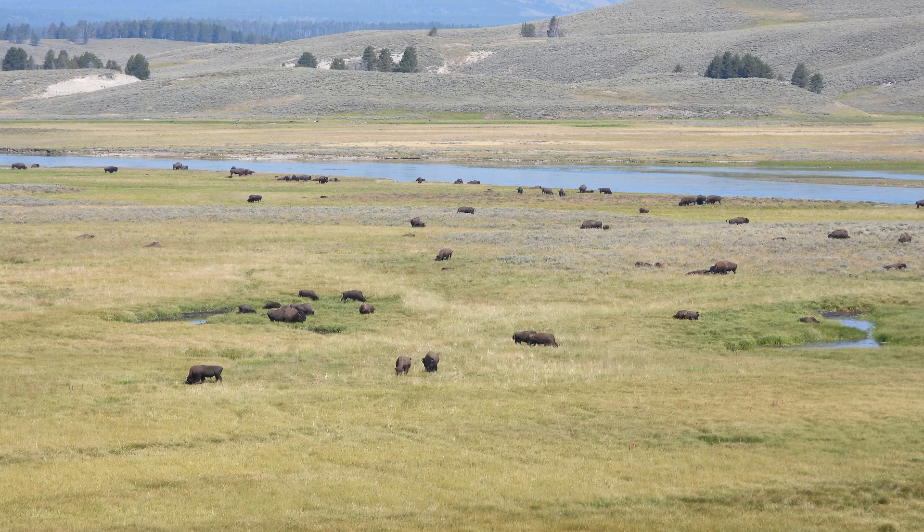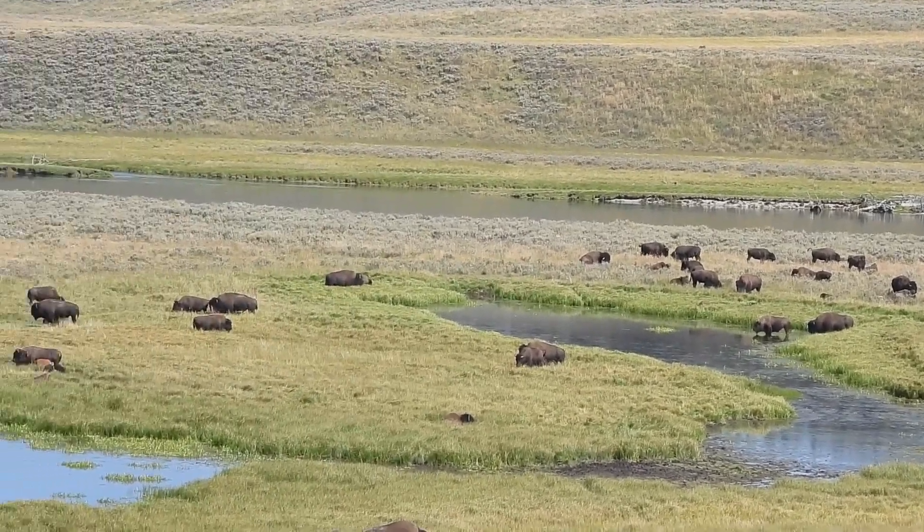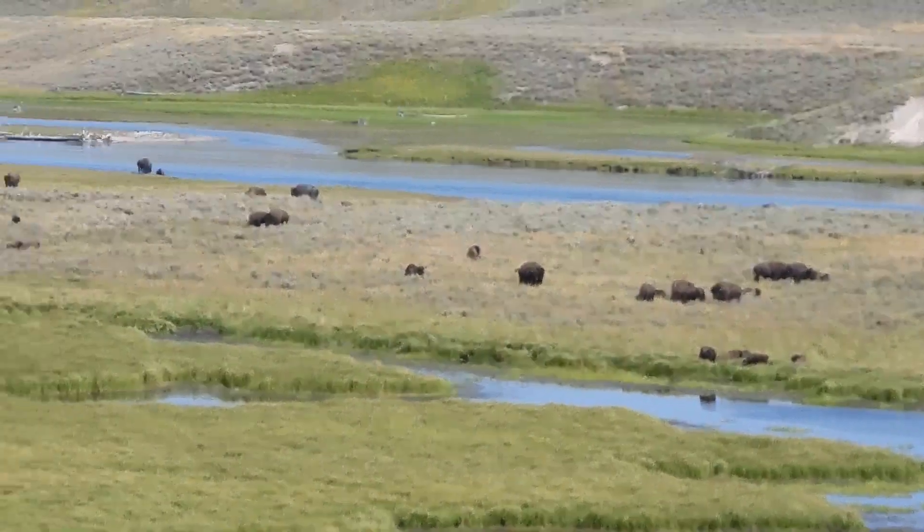It has a combination of beautiful scenery, wildlife, and cool features that cater to the traveler. We drove up from the Grand Tetons and our destination was to get to West Yellowstone, which will be our home for the next eight nights.